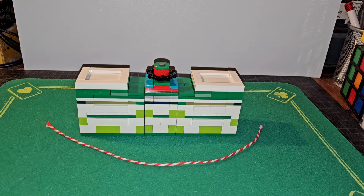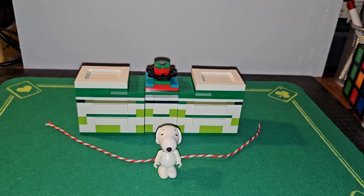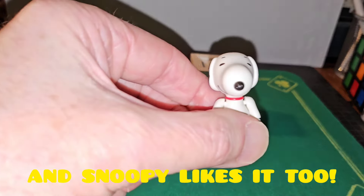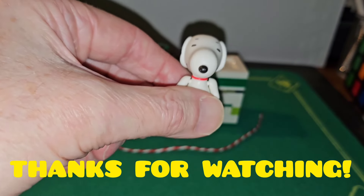Invented by Oivind Korstad, originally called the ribbon clock time machine. Thank you for watching — and Snoopy likes it very much! Yes I do. Thank you for watching, bye bye!